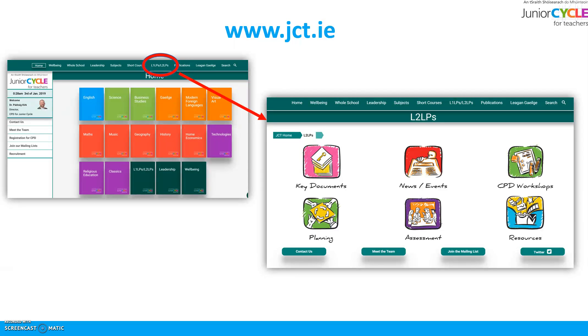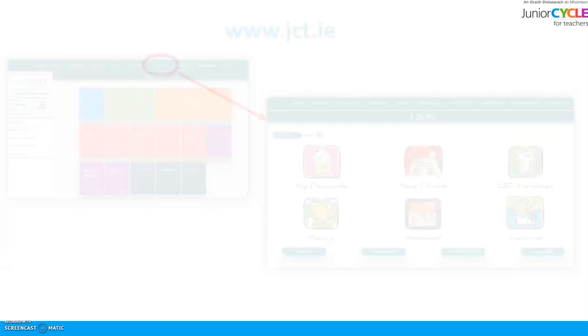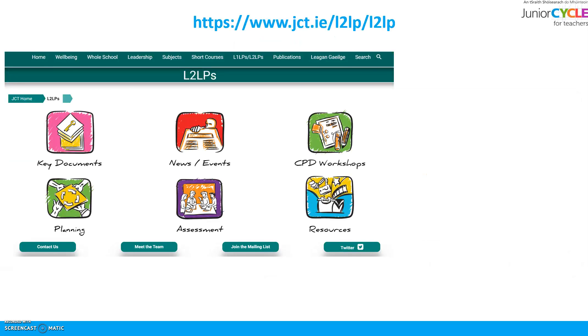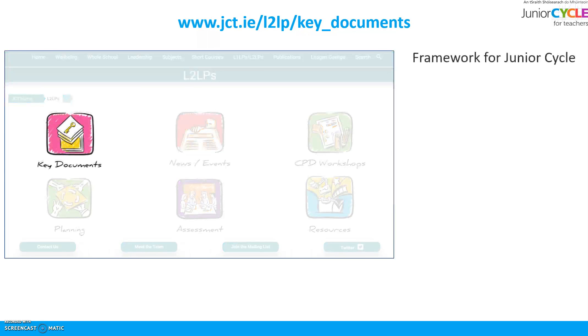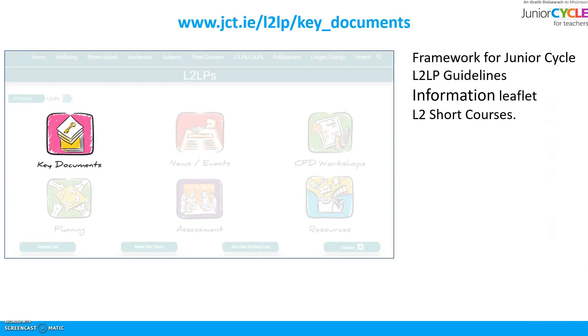There's also a huge amount of resources on L1LP and L2LP in the relevant sections of www.jct.ie. Following the tab along the top brings you to the homepage of L2LP, from where you can be directed to the following areas and relevant resources. In Key Documents you'll find the Framework for Junior Cycle, the L2LP guidelines, information leaflets, and information on Level 2 short courses.